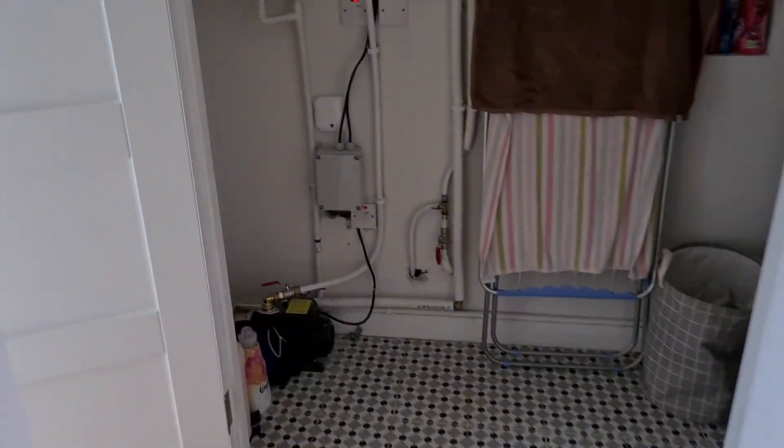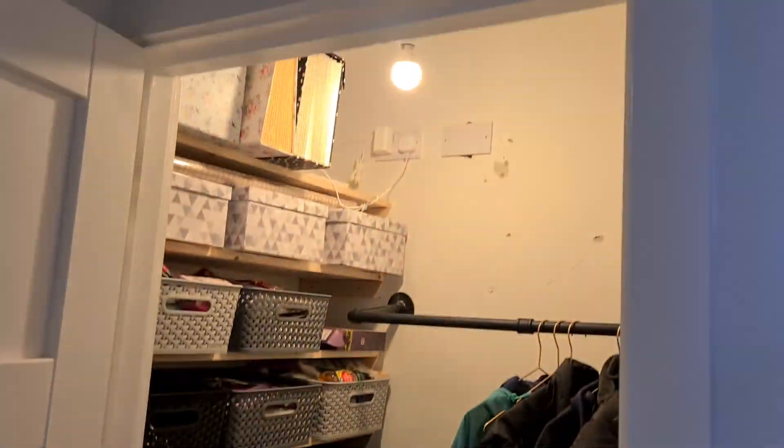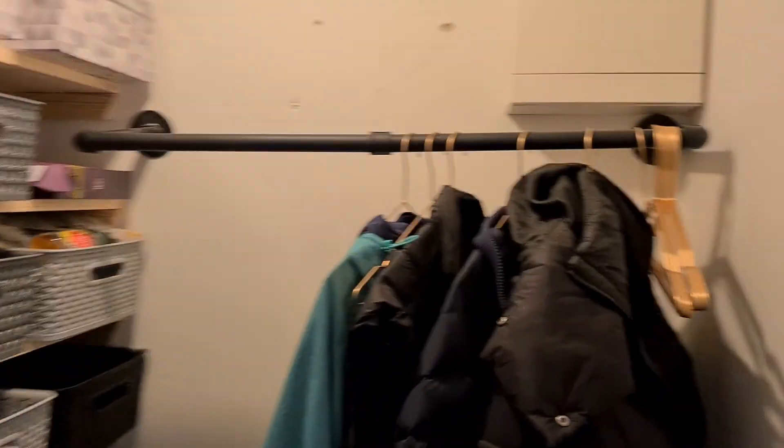There's a real nice feature tall radiator and an electric mirror in here as well. And then as we walk back out, we have this little cloakroom for coat storage and everything you'd use in a cloakroom.